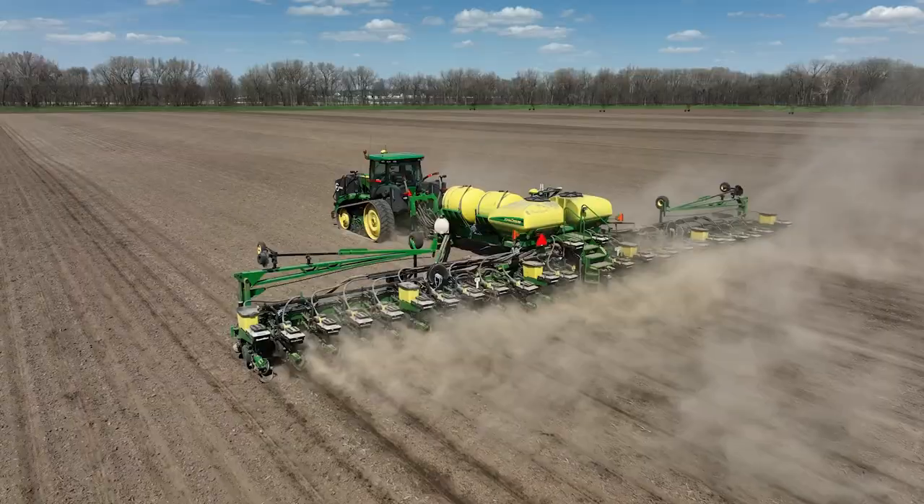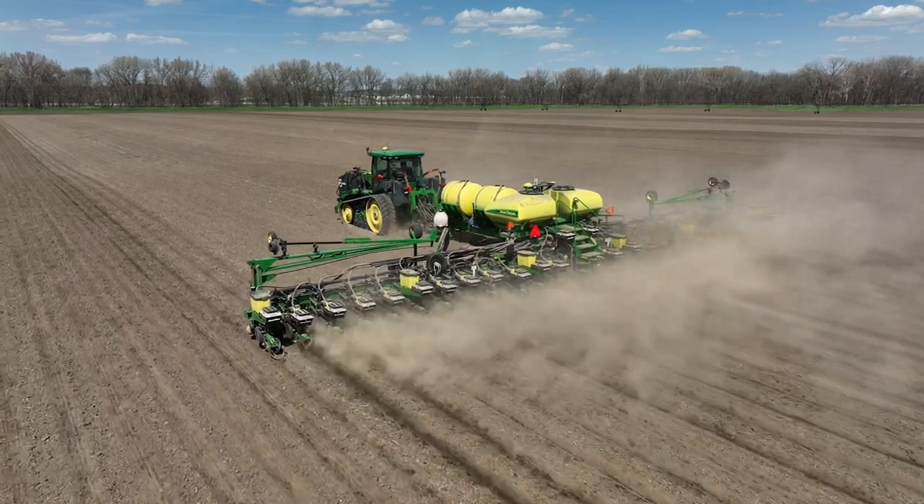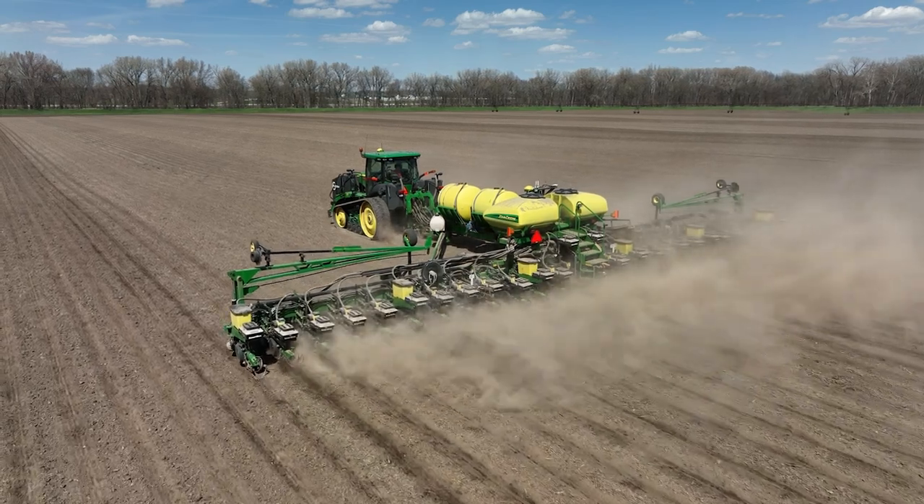Well, the spring of '23 has already had its challenges — really wild and crazy temperatures and swings in weather. In this case, the field we're in here, we planted on that Monday afternoon on April 10th, and that's really early for us, earlier than I normally would go.